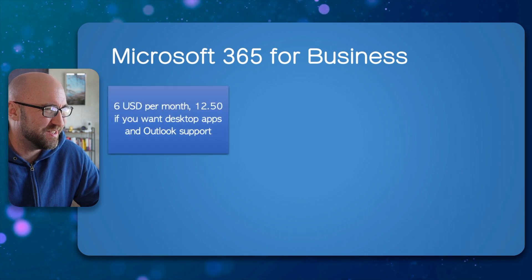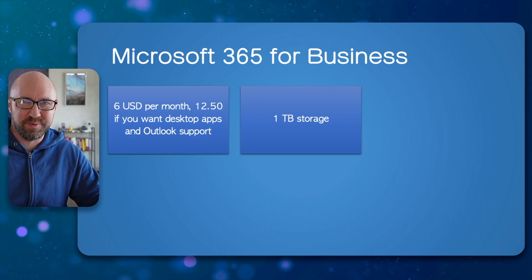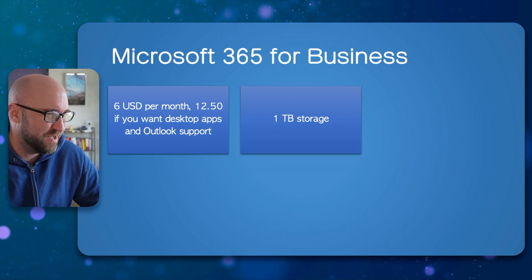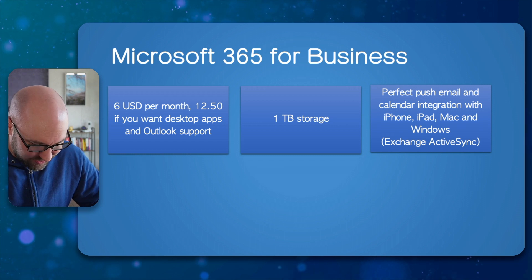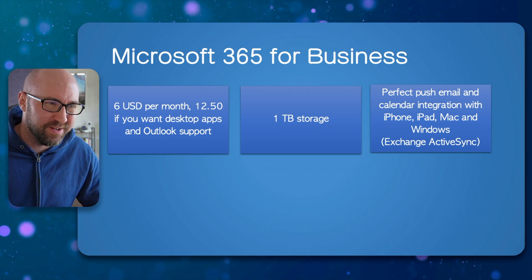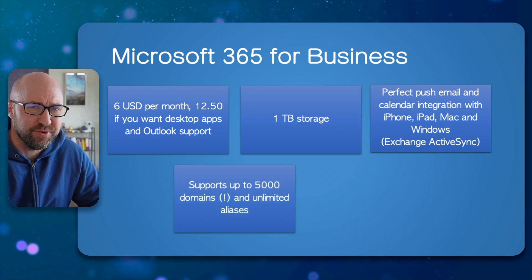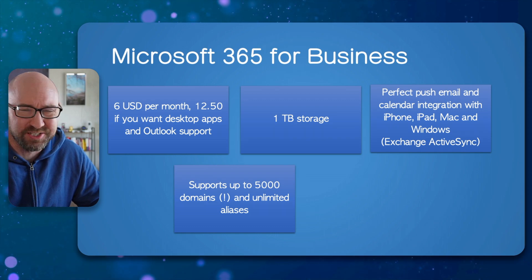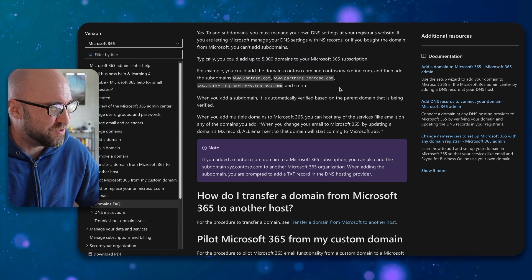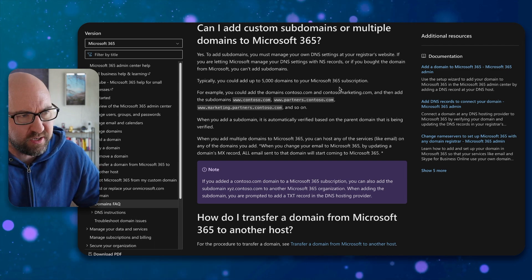One important note: if you want desktop apps with Outlook you need to pay for a more expensive plan — the cheaper plan will block you from using Outlook on your machine, which is pretty wild. That said, the push email system is classic Exchange ActiveSync, which has been around for nearly two decades and works perfectly with iPhones, iPads, Macs, and Windows. You can add up to 5,000 domains to your Microsoft 365 subscription, and each user account can have an unlimited number of email addresses as sending aliases.